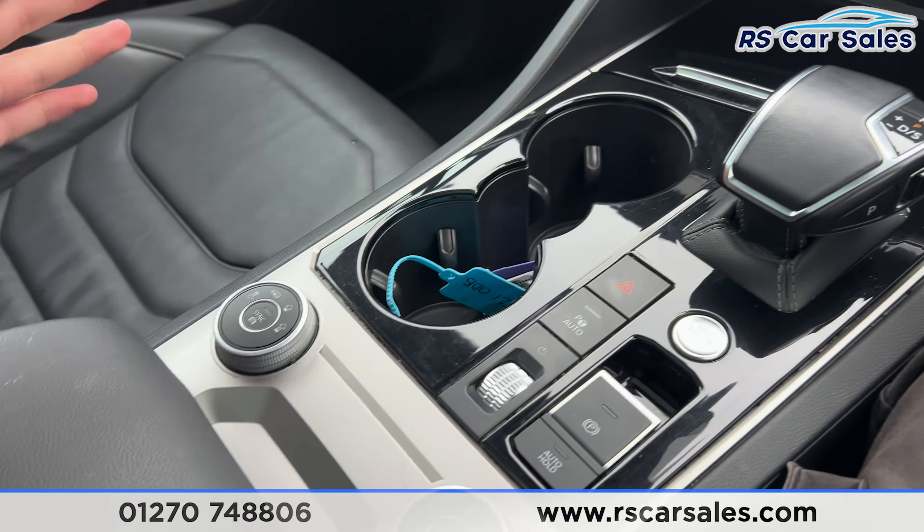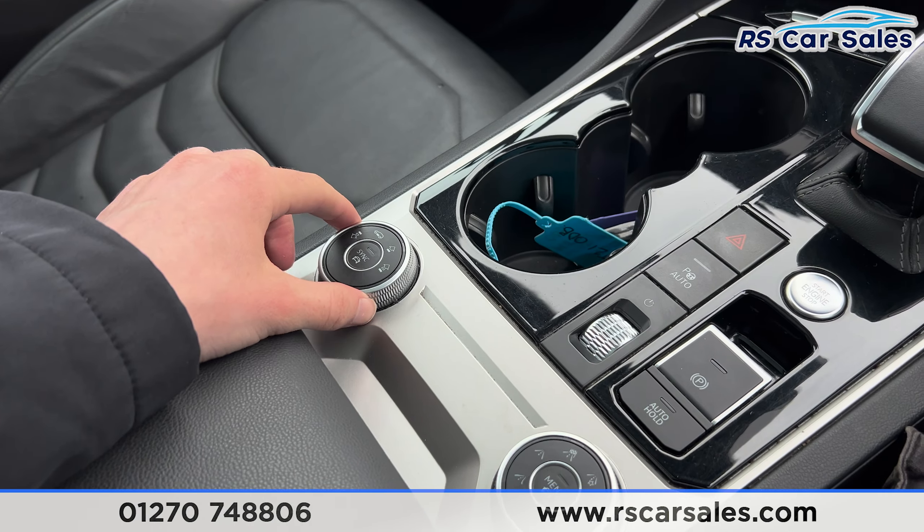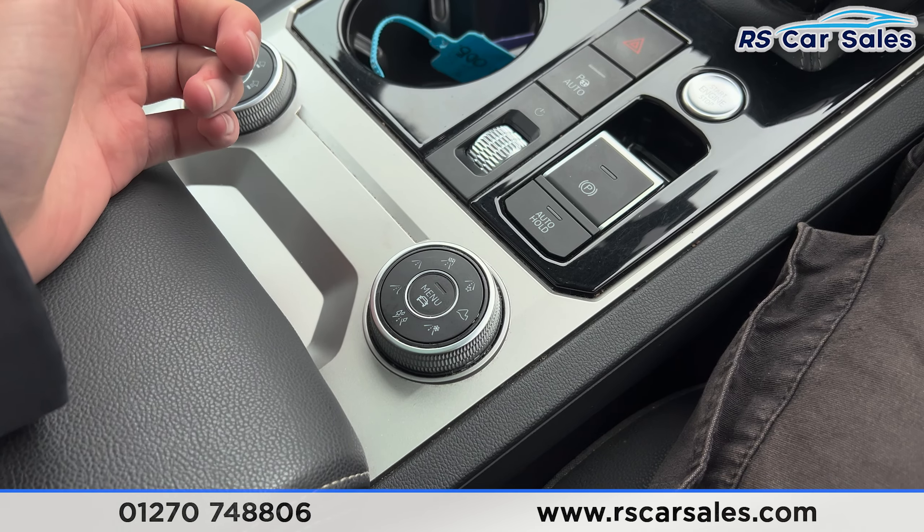Going further down we have the cup holders. We also have the air suspension controls where you can raise or lower the vehicle, and a dial for the different drive modes.